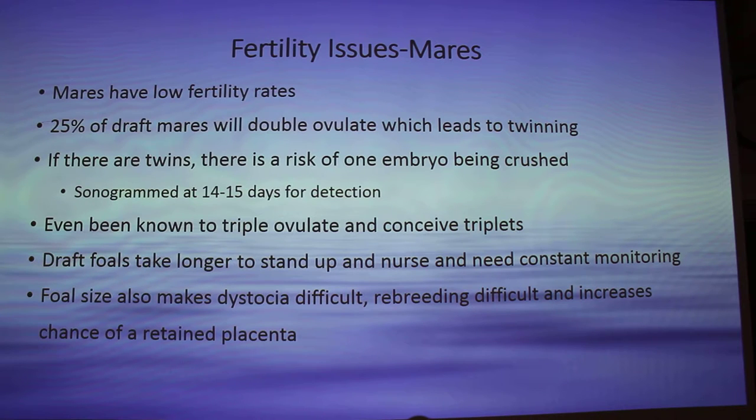Mares also have fertility problems. Twenty-five percent of mares will ovulate for twinning, but there is a risk of the second embryo being crushed. Usually at 14 to 15 days you'll sonogram a mare for detection to see if you want that second twin or not, and if it's going to be crushed. There have also been known cases of triple ovulation to conceive triplets. You know how rare twinning is — so imagine triplets.